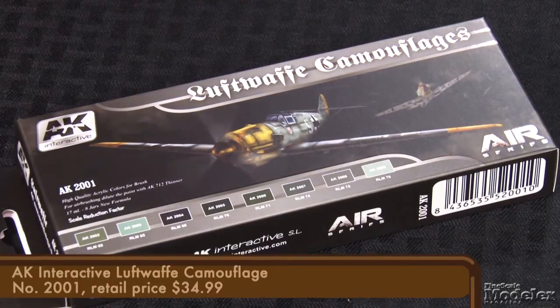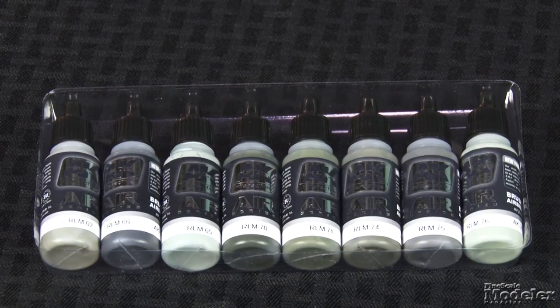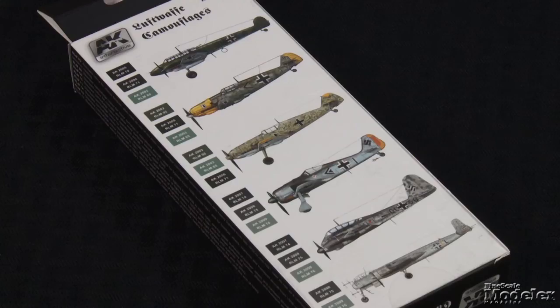Finally today, let's examine a couple of paint sets from AK Interactive. AK Interactive is better known for its armor painting and weathering sets, but it has started a line just for aircraft. The initial set is camouflage colors for Luftwaffe aircraft, including eight 17-milliliter dropper bottles: RLM 02, 66, 65, 70, 71, 74, 75, and 76. These acrylics are designed to be either hand-painted or airbrushed, include a scale reduction factor, and dry glossy — perfect for applying decals. The back of the box shows several camouflage examples.